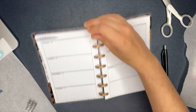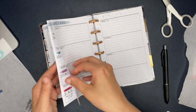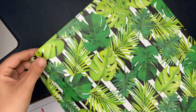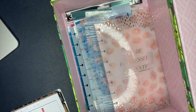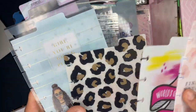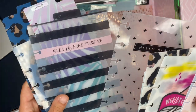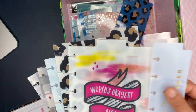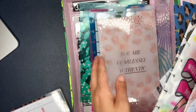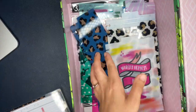Now that the monthly and weekly sections are all set up, it's time to start accessorizing the planner. This box is where I keep all of my dividers or dashboards - I use those two words interchangeably. I will put one in the monthly section and one in the weekly section. For this I like to use one of the skinnier ones for the monthly section and one of the wider ones for the weekly section.